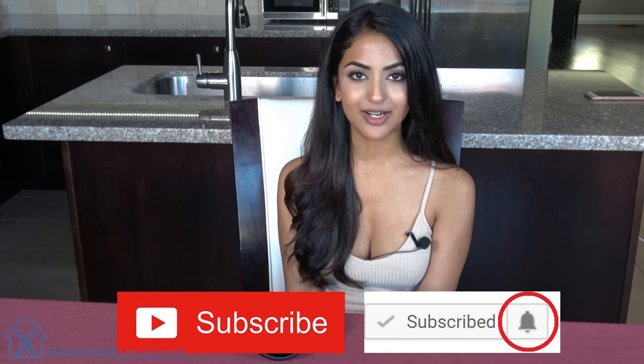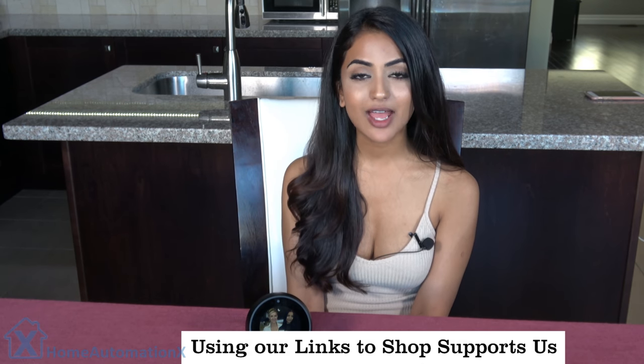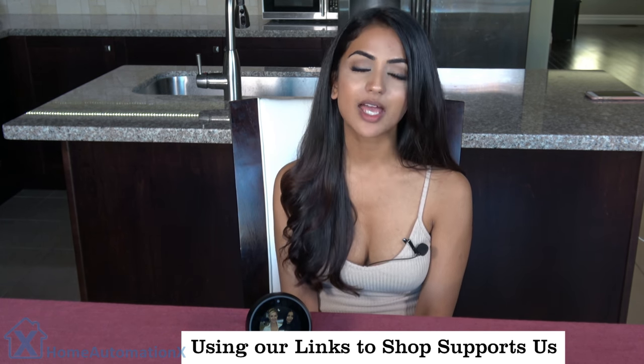Before I get into this video, please don't forget to subscribe to our channel and click that bell icon so you stay notified when we release our videos. And if you do decide to purchase anything on Amazon, it would mean so much if you clicked on the link provided down below in the description box — that would support our channel.